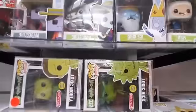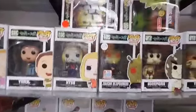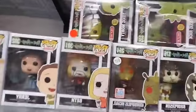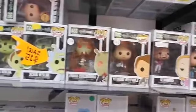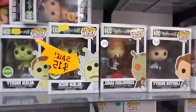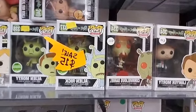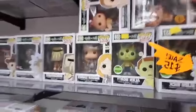We have Toxic Rick and Toxic Morty. Crumbopulous Michael, Beth, Jerry, Summer, Lawyer Morty. Alien Rick, Alien Morty.